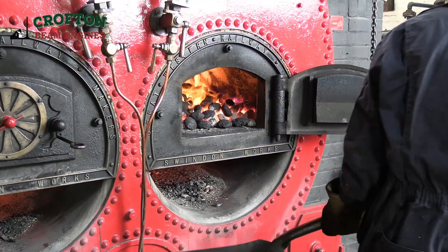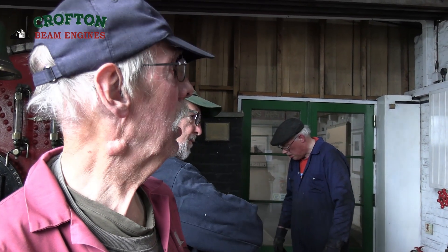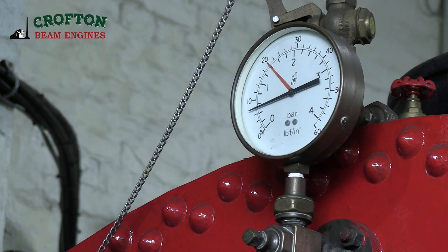Up to now, we managed to get the fire a lot hotter than it was an hour ago, and we are actually making some steam now. We've had enough steam to start and warm through the engines.